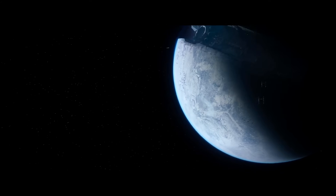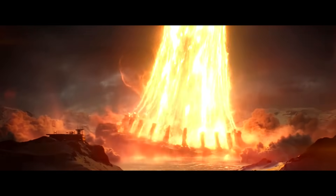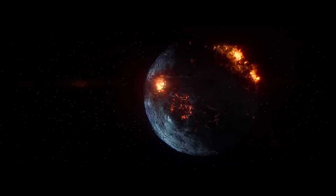Lastly, we have Starkiller Base — a planet that was hollowed out and turned into a weapon that keeps the power of a star inside itself. In terms of the laws of physics… that's not how the Force works. I think we just have to give them some creative license with that one.